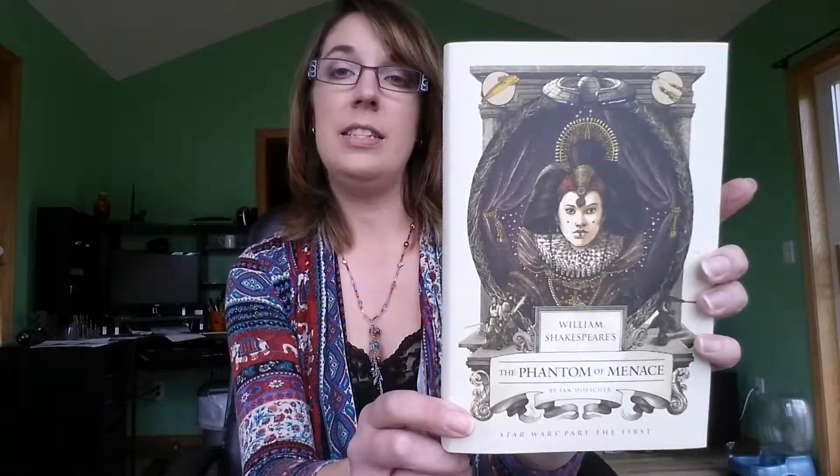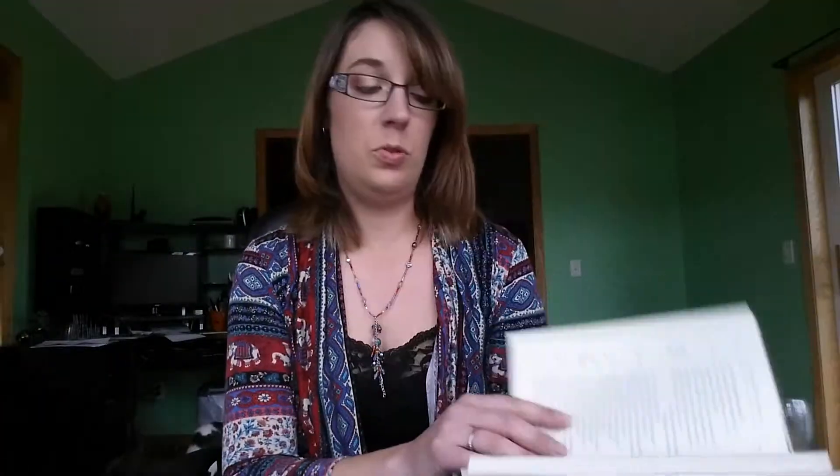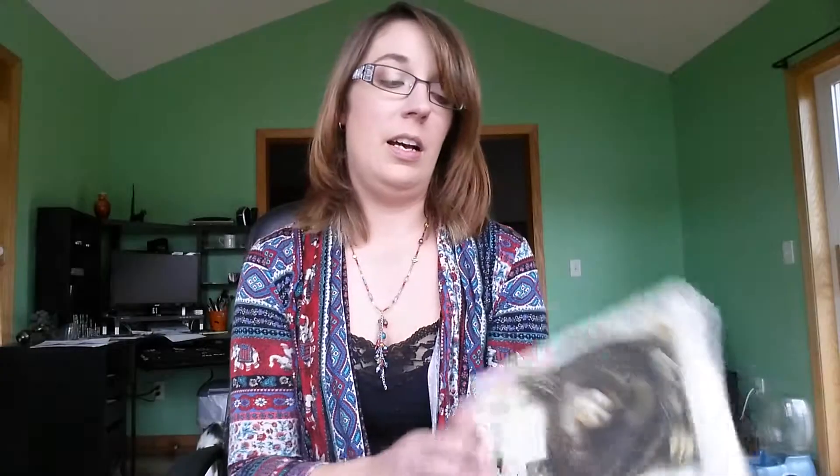The second book I got for review is William Shakespeare's The Phantom of Menace by Ian Docher. This is the fourth book in the Shakespeare retelling of the Star Wars series. I actually did not know this was coming out. I have read the last three of these, and it's got some cool pictures in there. Everything's done up all Elizabethan and whatever. These always are pretty funny and they're pretty quick little reads. So if you've been a fan of the other ones, make sure to check this one out. I'll probably read this in the next couple weeks and post a review for that.